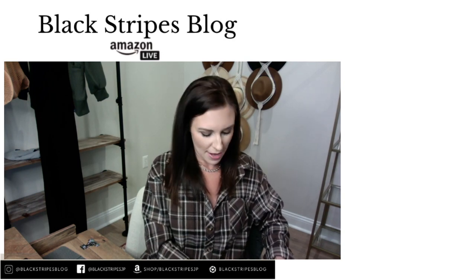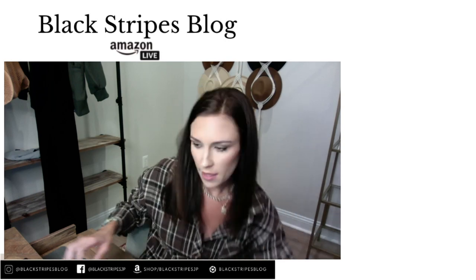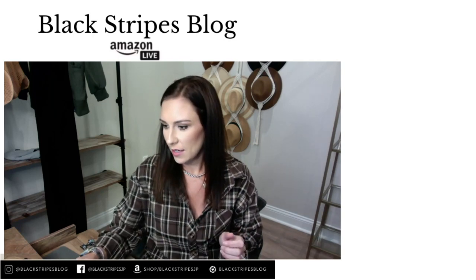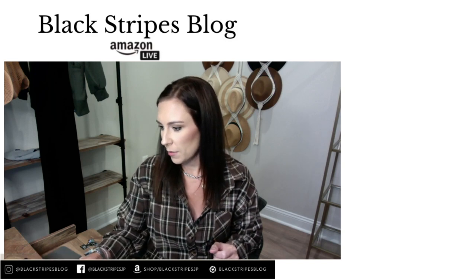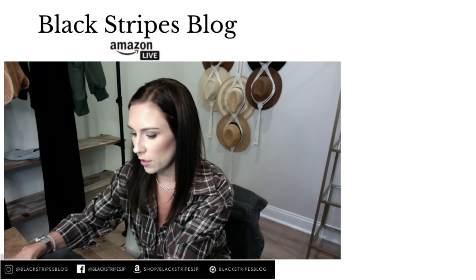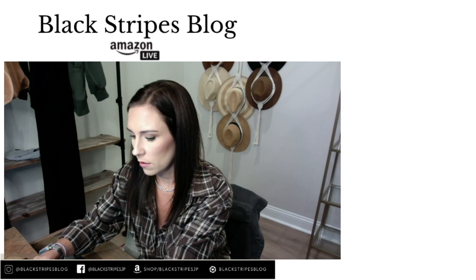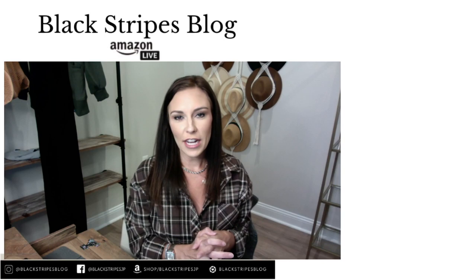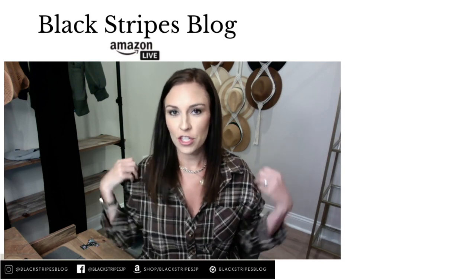Good afternoon, my name is Jen with Blackstrips Blog. I hope everybody is having a great Wednesday. I have my computer here to the side — I'm going to drop my Amazon storefront here. If you haven't already, go ahead and click that follow button.